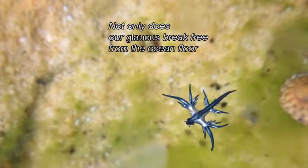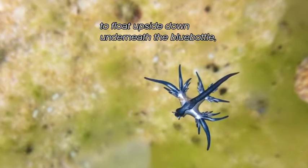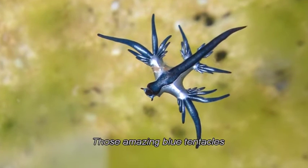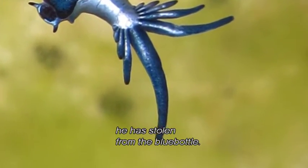Not only does our Glaucus break free from the ocean floor to float upside down under the bluebottle, he also hides a secret. Those amazing blue tentacles are filled with stinging cells he has stolen from the bluebottle.